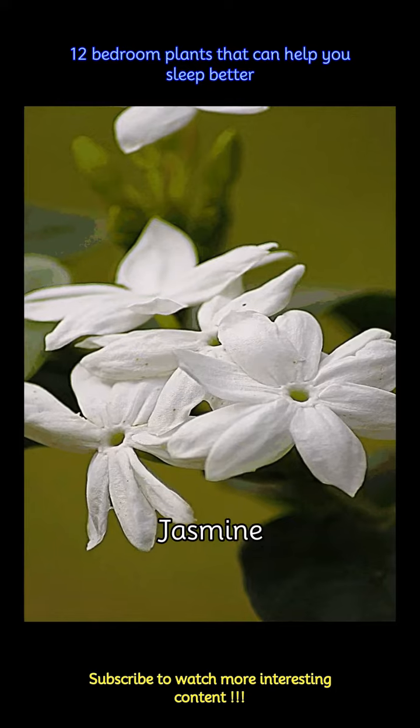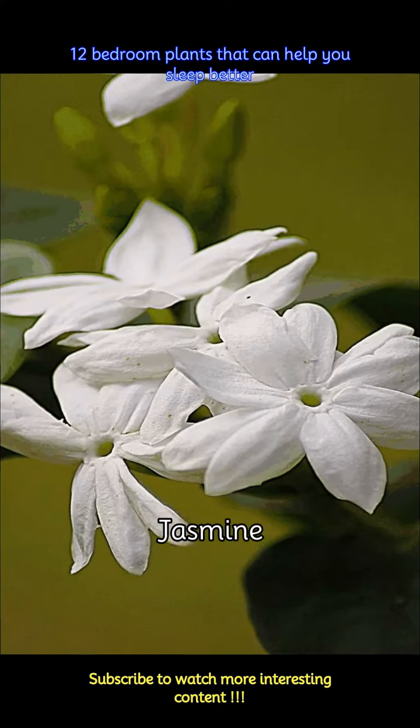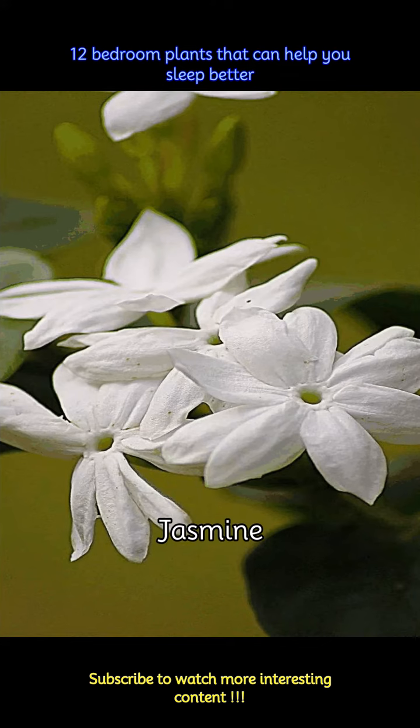Jasmine has a sweet scent that can help calm you down after a long day at school or work. Jasmine's calming effects help in reducing anxiety and promoting relaxation, and so placing a jasmine plant near your bed can be very helpful for a good night's sleep.